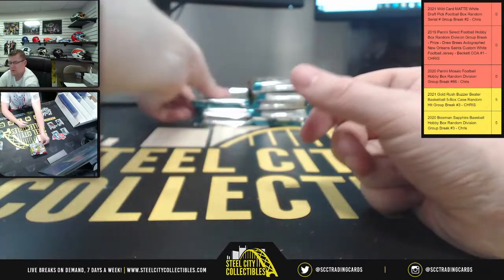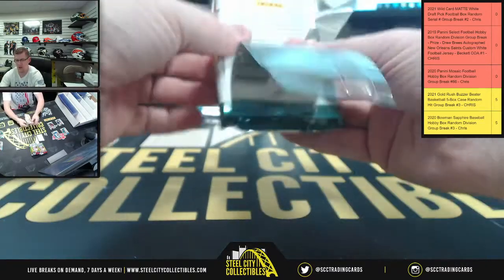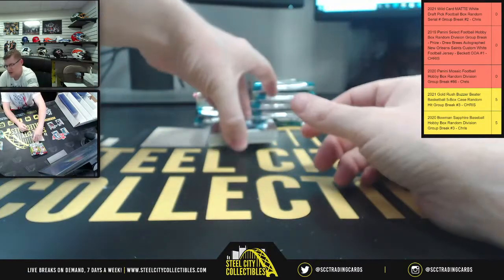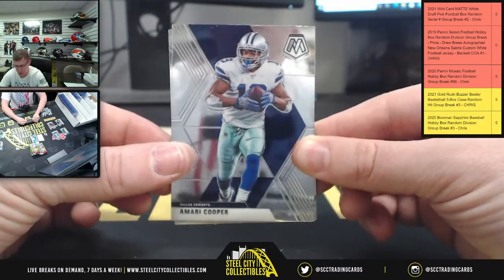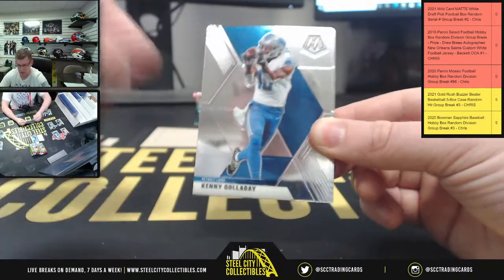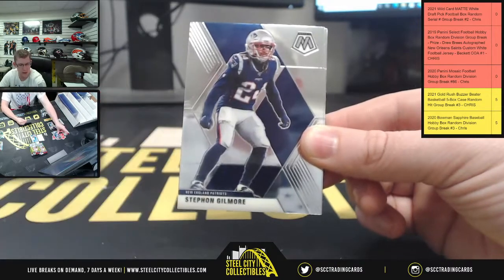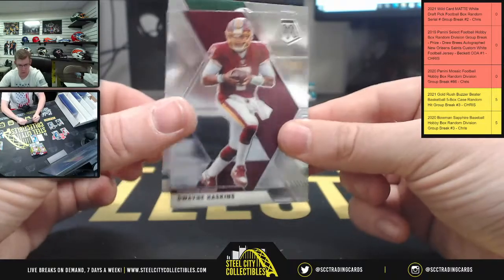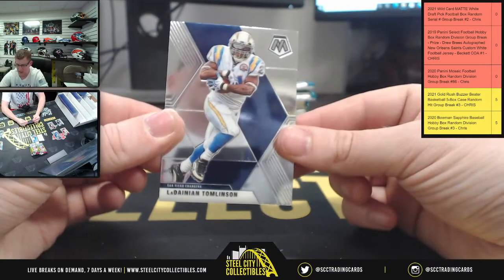All right, Michael, number three — appreciate everybody tuning in, hope you're all having a fantastic Tuesday evening. If someone could update me on the score of the Bucks-Nets game, I'd greatly appreciate it. Curious how the Bucks are doing with Harden back in tonight, or if the Nets are just dominating, or if Harden re-injured his hamstring. Stephon Gilmore, Dwayne Haskins, Joe Namath, and LaDainian Tomlinson.